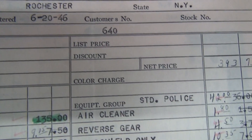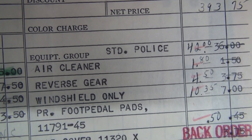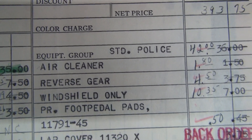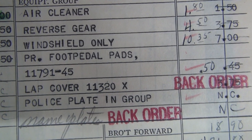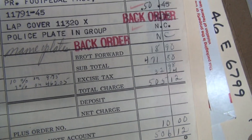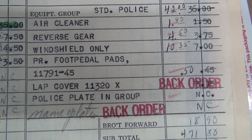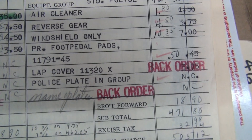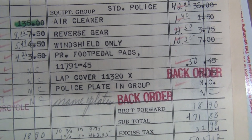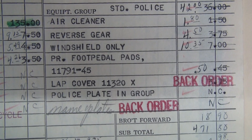This is Harley's invoice to Frank. Net price here. Standard police. They charge the police money for an air cleaner. Reverse gear, windshield only. Remember, the E's were a commercial vehicle — this one just happened to be a police one. Commercial vehicles, you've got to pay for an air cleaner at this time. The rest of them don't mention it. So a regular civilian vehicle, I'm assuming, at this time came with an air cleaner, because we don't see anything about air cleaners. But I could be mistaken — I certainly don't have all of Frank's invoices or all the 46E, EL, or FL invoices. I've only got a fair amount.